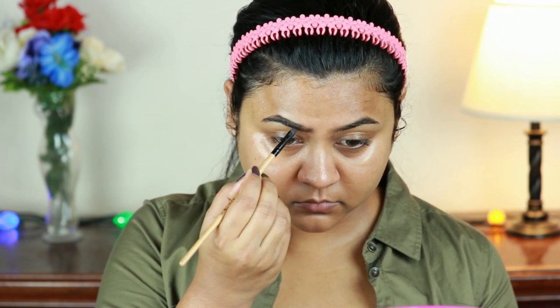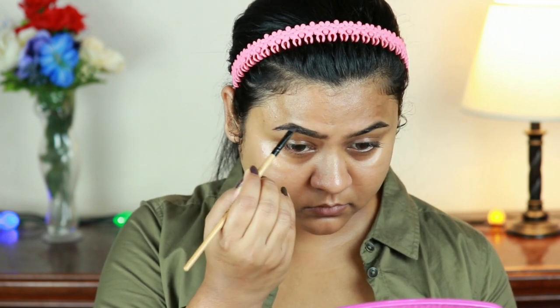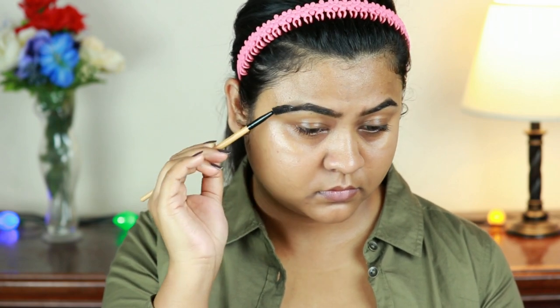I already shared my brow routine a couple of months ago — I will link that video in the description below, so please check that out. Now I'm just combing my brows with a spoolie to remove any excess product.